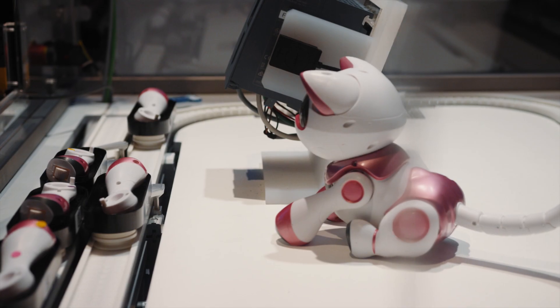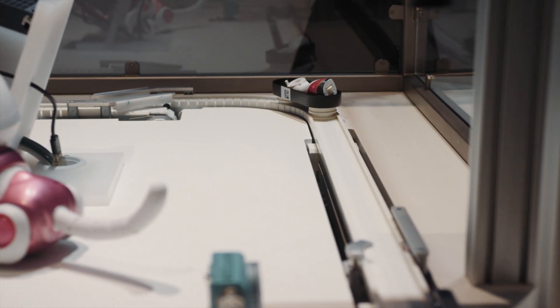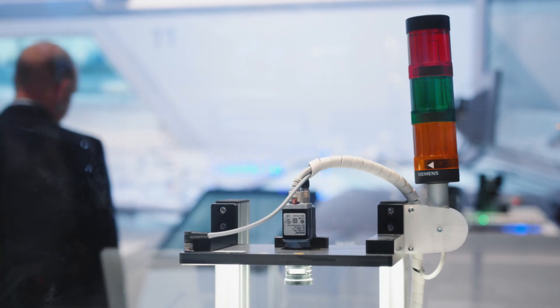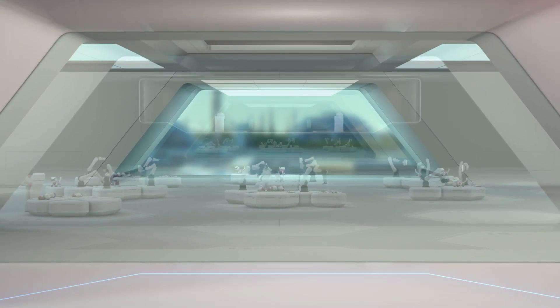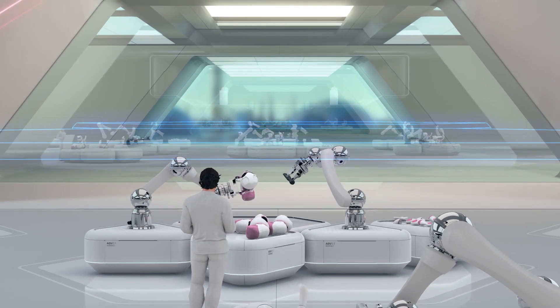Until now, quality control meant the detection of known errors or conditions. The use of AI-based automation enables reduced engineering efforts. Anything that can be detected by the human eye can also be solved with an AI, if the input data is of good quality.